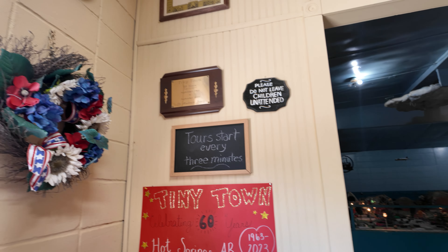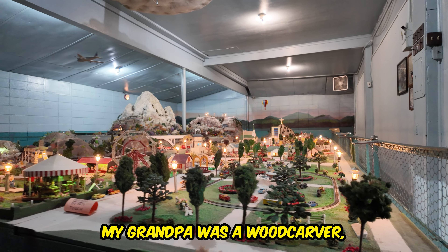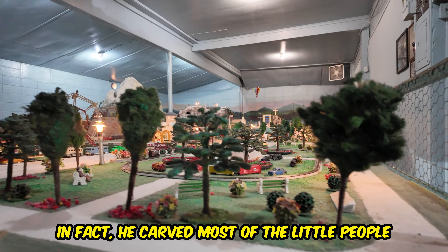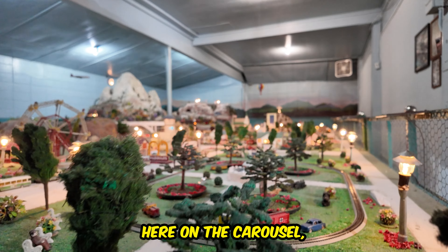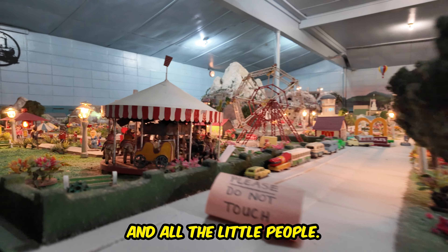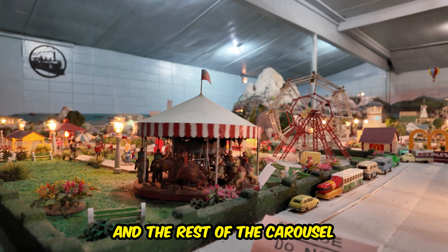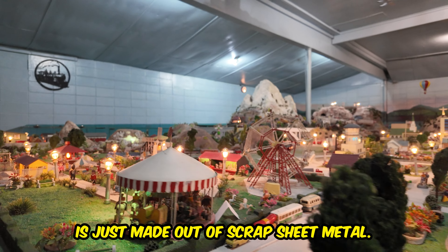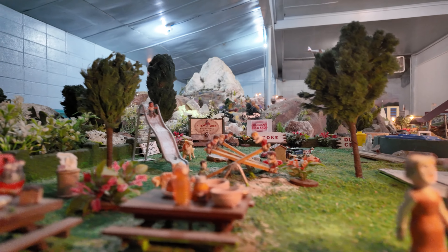This was all made by my grandpa. His name was Greg Bushinski, and he was from Pennsylvania. It started out as just a little town under the Christmas tree. My grandpa was a wood carver — in fact, he carved most of the little people you see in Tiny Town. Here on the carousel he carved all those horses and all the little people. And the rest of the carousel is just made out of scraps of sheet metal.